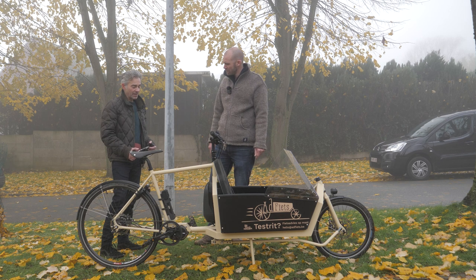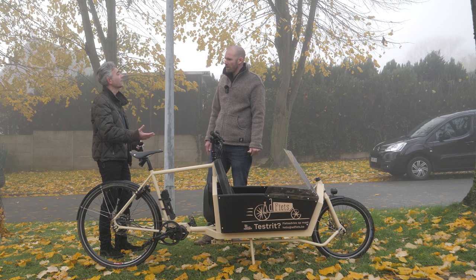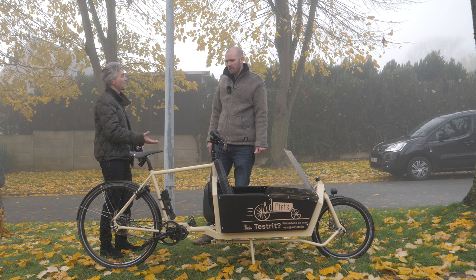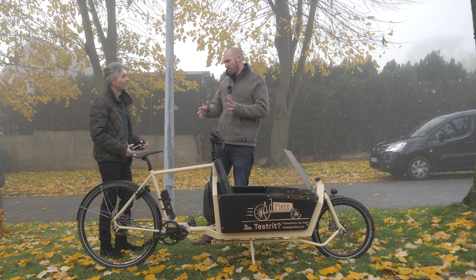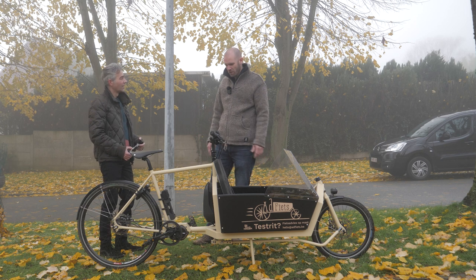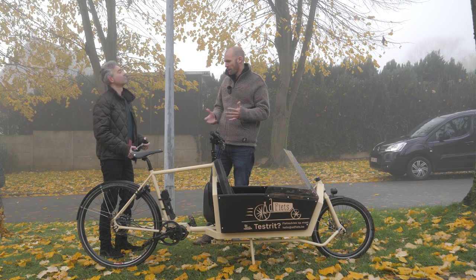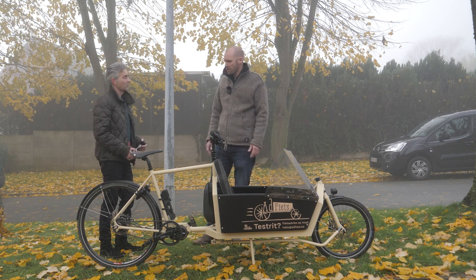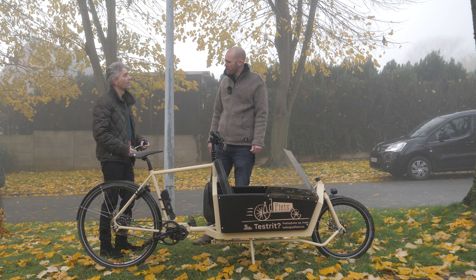He doesn't work with retailers or bike shops — he mostly sells directly from his website. The main idea is to sell from the website and to have in some countries an ambassador like me, so people who are passionate about bikes can show the bike and offer test rides. But some countries do have a shop — the ambassador can be a shop as well. It's a bit of a mix of the two, depends from country to country. In Belgium, we don't really have a shop. It's just me.